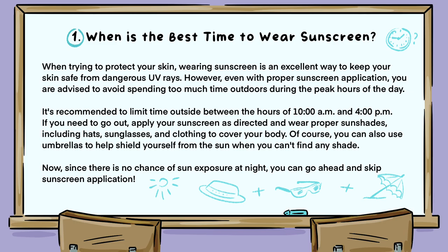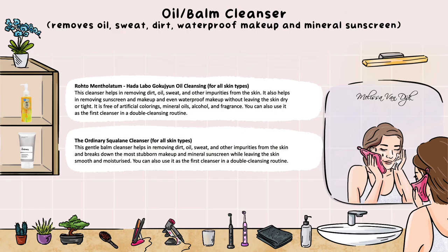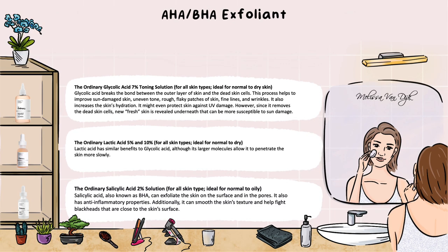If you want to go over a specific morning and evening skincare routine in your own time, plus see a more detailed sunscreen guide — not only when to wear it but also how to apply and remove it — plus general skincare tips and a product description list with notes on who each product suits and what it does, you'll find the entire PowerPoint in the description box below.